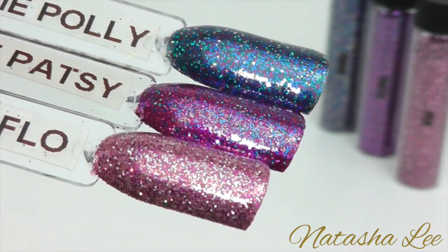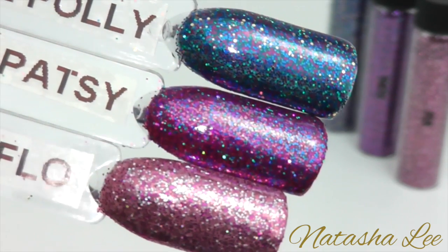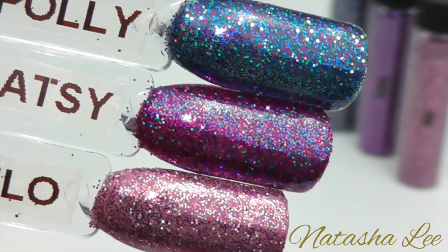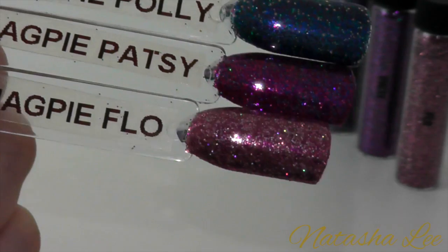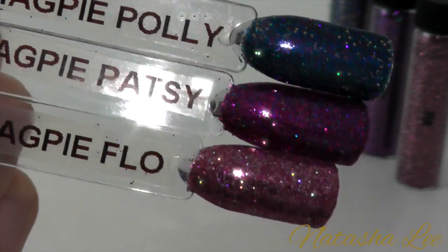And Flow is a really playful mix of different pinks. When I turn off the harsh studio lighting you can see just where that holographic really comes to life in these three.